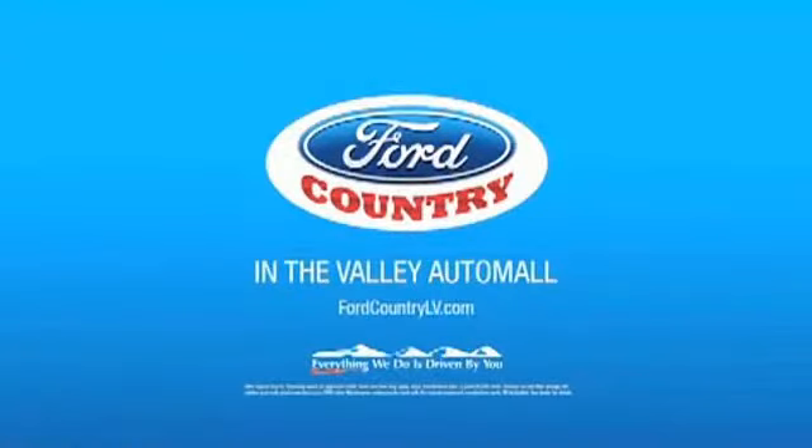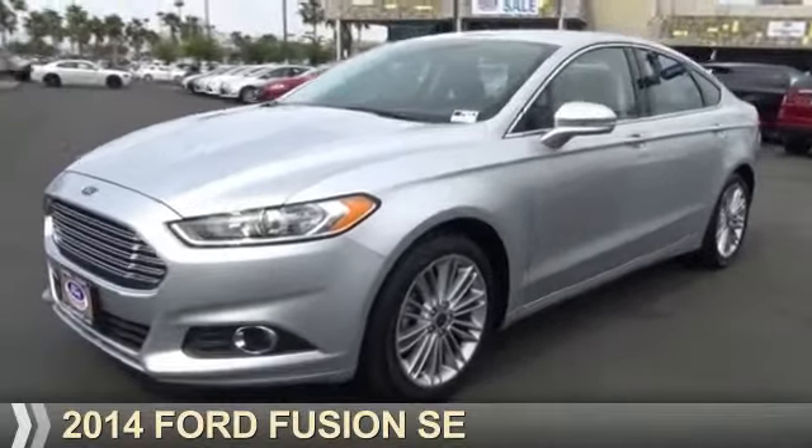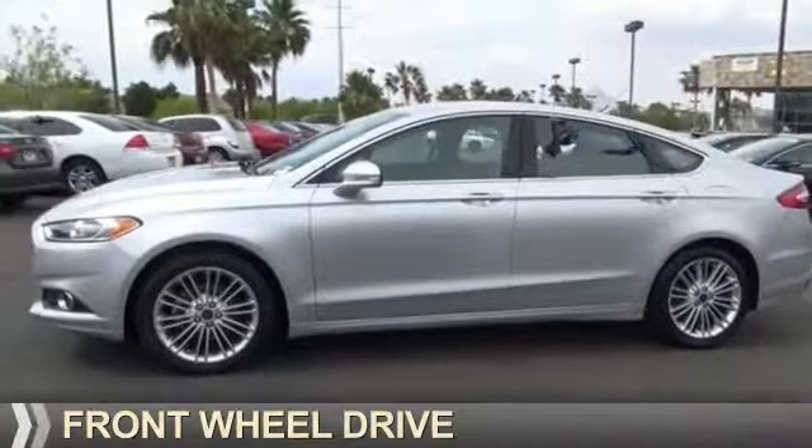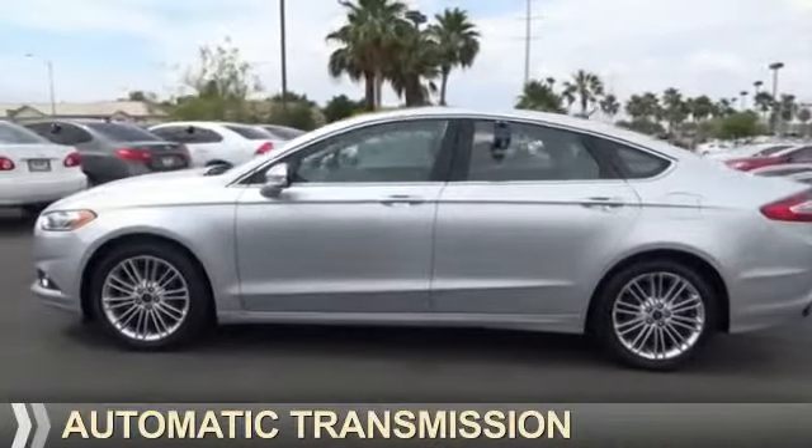Visit Ford Country in the Valley Auto Mall today, presenting the 2014 Ford Fusion. It's powered by front-wheel drive, a 2-liter engine, and an automatic transmission.